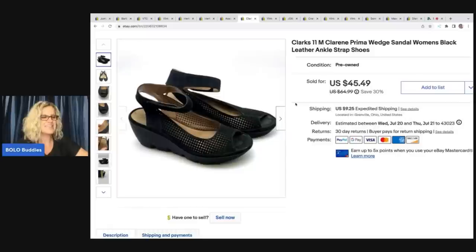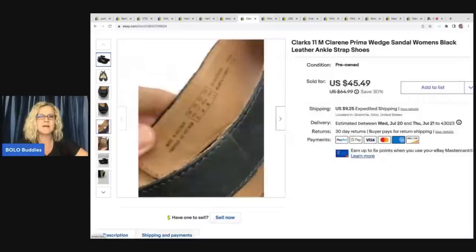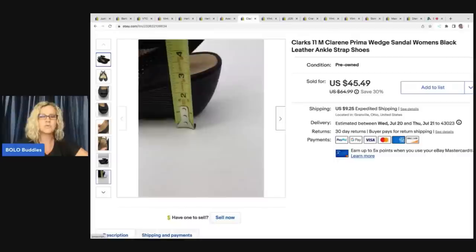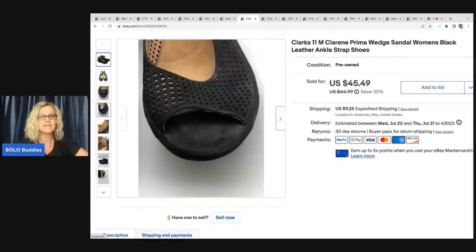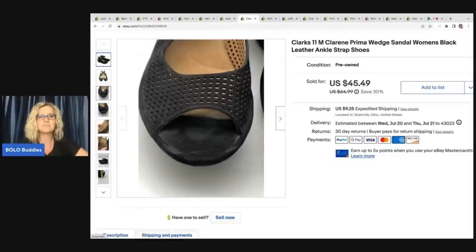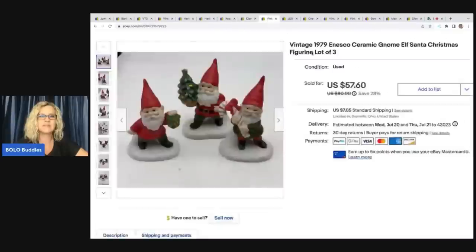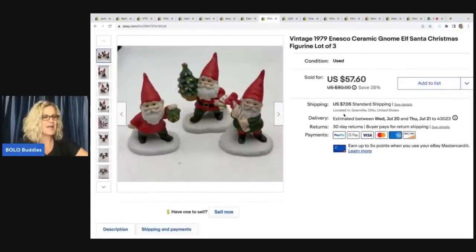These Clarks came from a garage sale; I paid $5 for them. They were a size 11, which is part of the reason I picked them up — bigger sizes are a little harder to find so you can typically ask a little more. I am definitely not a shoe reseller, but I feel like size 11 is a good size. I sold these for $45.49 and the buyer paid shipping.